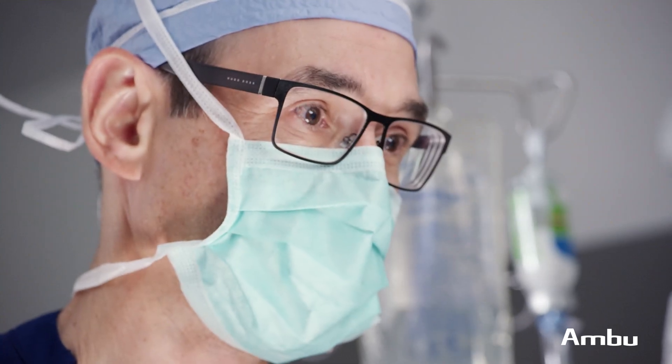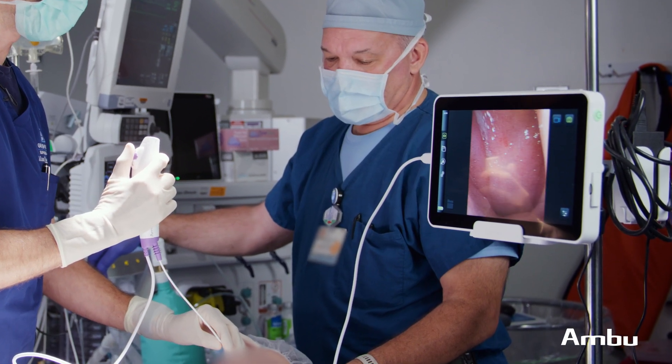During the procedure, I'm looking for some very subtle cues that tell me when the patient is reaching the appropriate level of sedation to determine which tissues are obstructing.